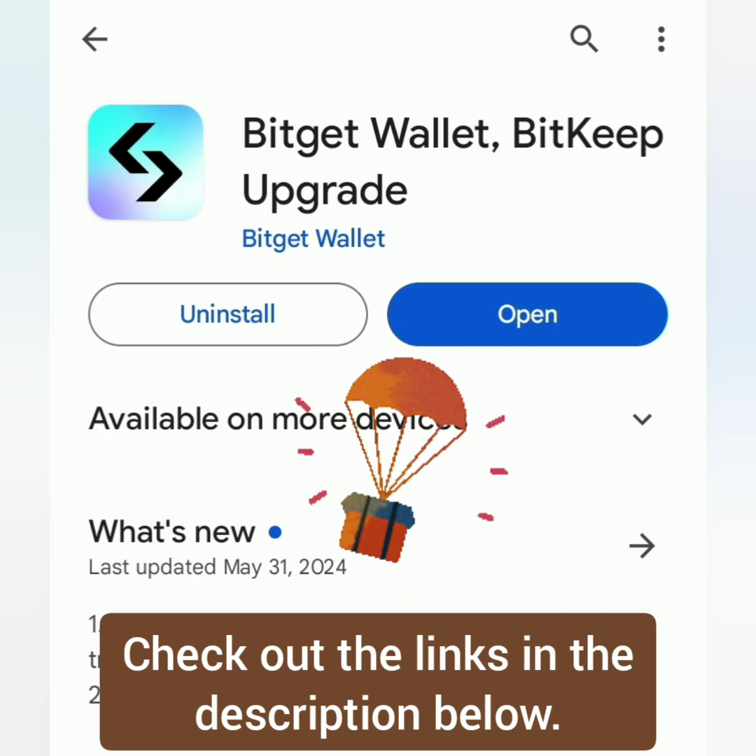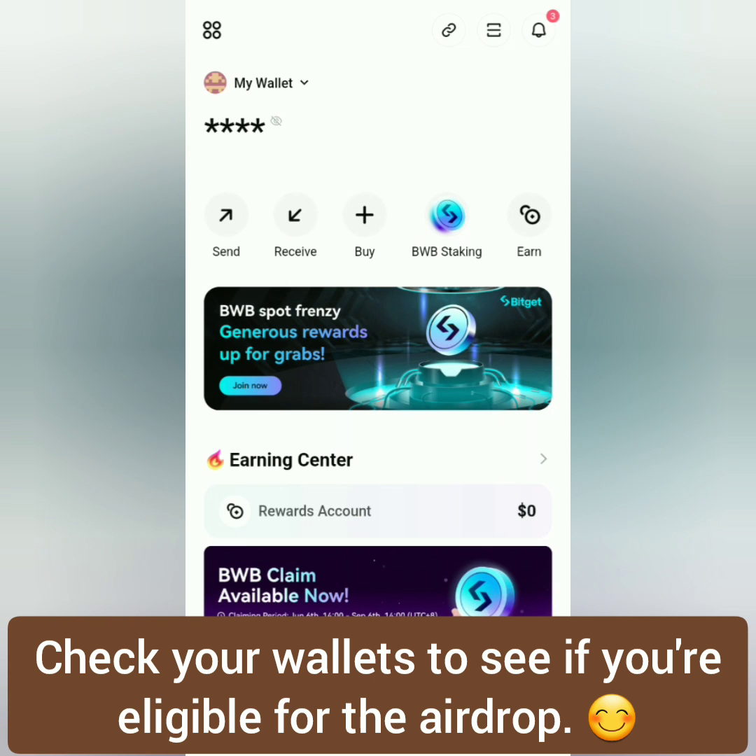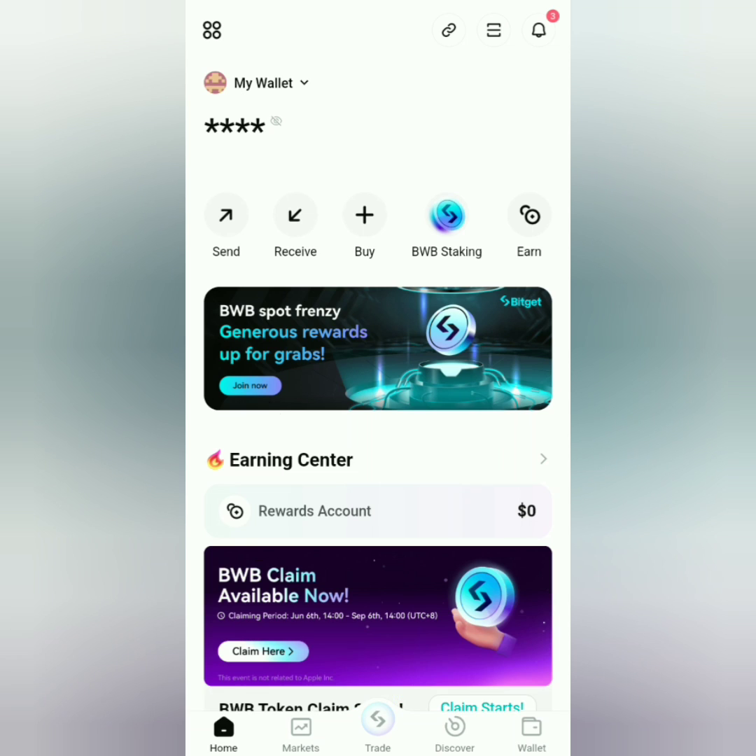First, download BitGet Wallet and open your account. I've actually imported my Trust Wallet using a seed phrase. And you can see here: BWB claim available now.